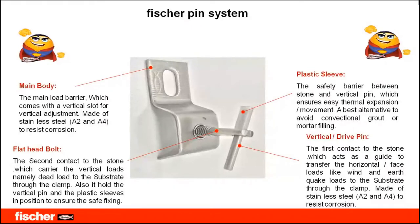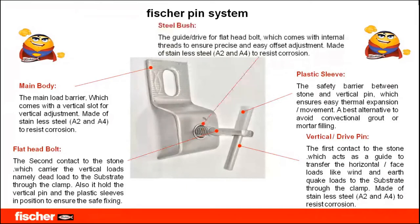This is very dangerous and costly — imagine a 30 mm thick stone installed at 10 or 15 meters height, fixed with grout, which over time just falls down. As a replacement to conventional grout, the Fisher pin system uses a plastic sleeve, which has the tendency to expand for thermal loads, eliminating any need for conventional grout filling.